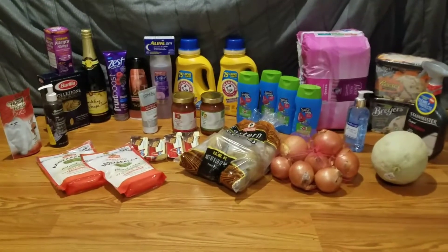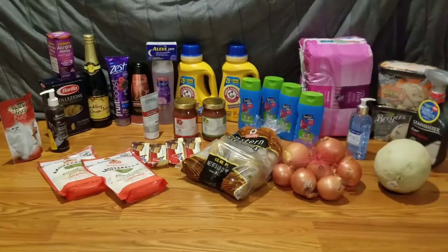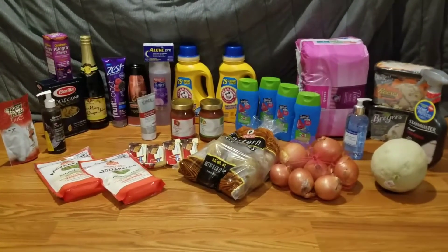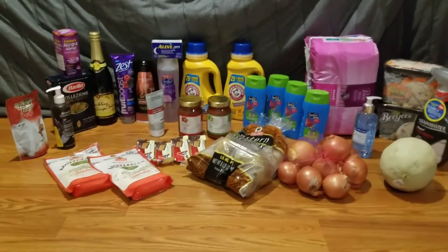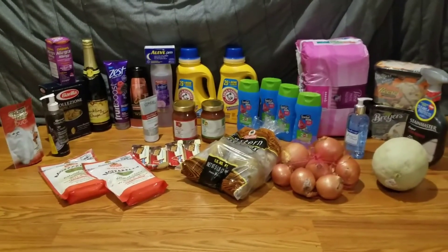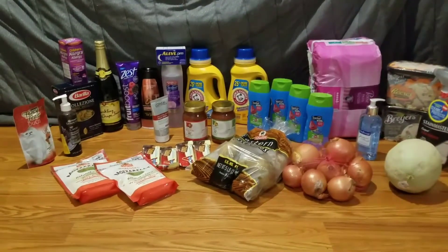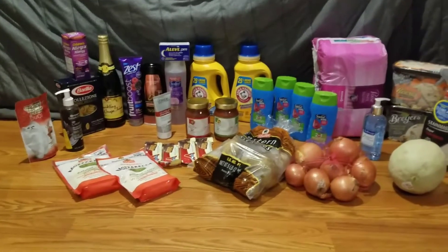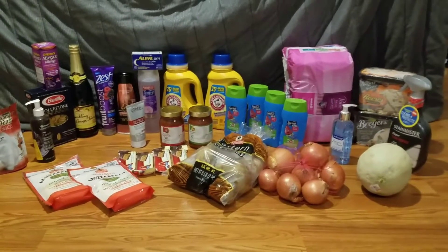The Arm & Hammer laundry detergent was $1.99 each — I used $1 off one IPs and also had a $2 off two on the app, making those free. The Aleve PM, the 20-count, was $5.49. I had a $3 off one manufacturers coupon and two digitals: one was $2 off one any Aleve 20-count or above, and the other was $2 off one Aleve PM 20-count or above, so I was able to use both, making that a $1.51 moneymaker.